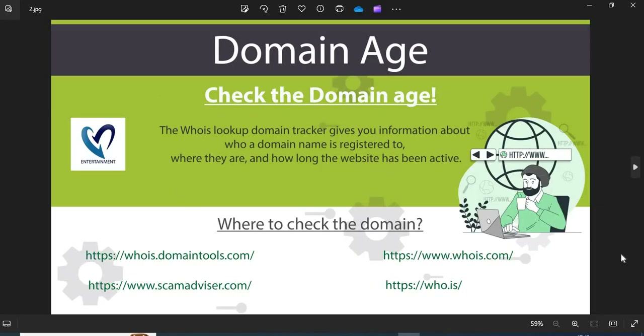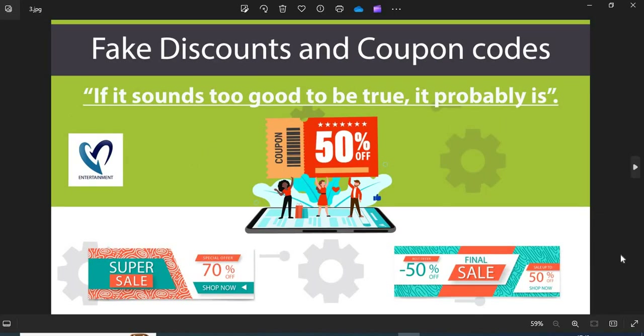Second, domain age — always check the age of the website. Old websites are more trustworthy than newly created ones. Third, fake discounts and coupon codes — scammers usually show interesting discounts and coupon codes to attract customers. Do not fall into the discounts and coupon code trap.